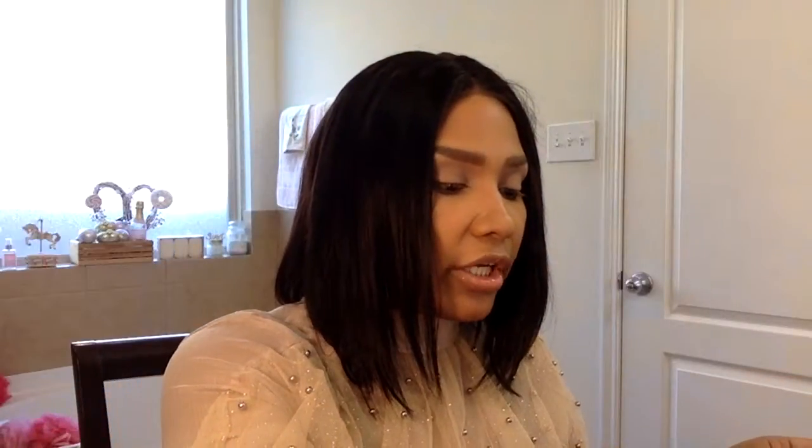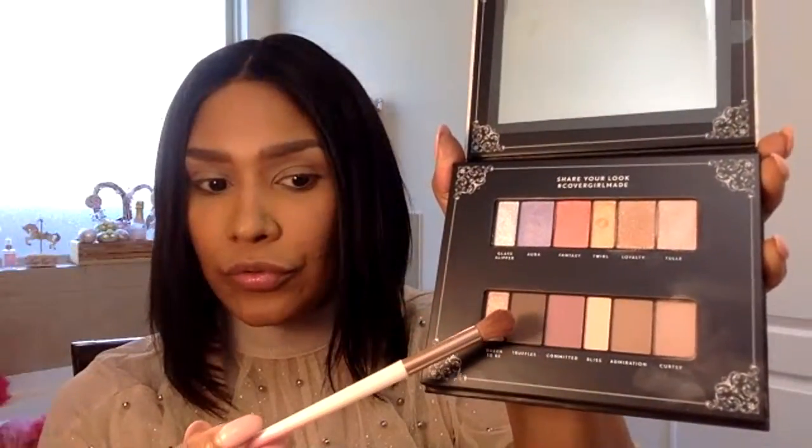Now I've gotta go in with my transition color — I don't know what I want to use. I think I'm going to go in with 'Truffles' or 'Committed' — maybe I should do both. So I'm going in with Truffles as my transition color.